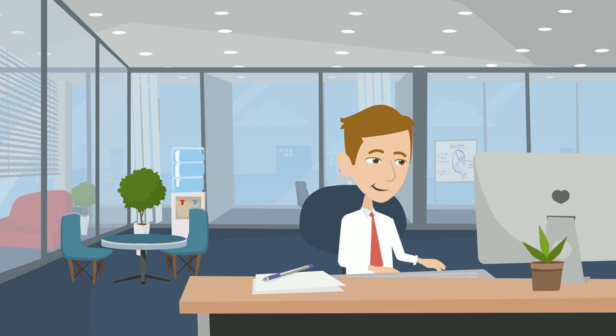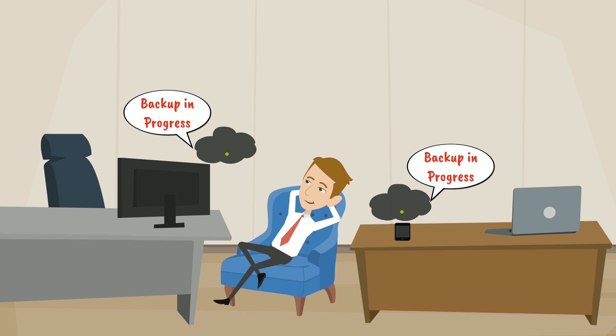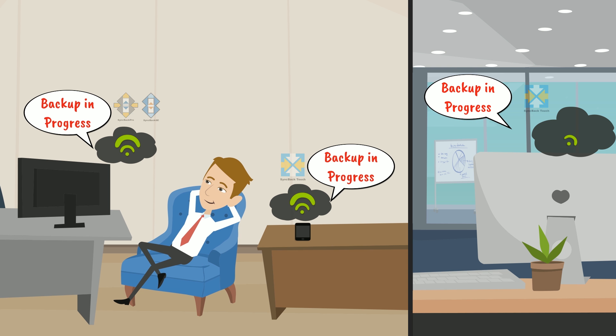Bob has SyncBack Touch installed on his Android phone as well as on his Mac at the office. When Bob reaches home every day, SyncBack Pro, installed on his Windows PC, connects to SyncBack Touch on his mobile and starts the backup procedure automatically.